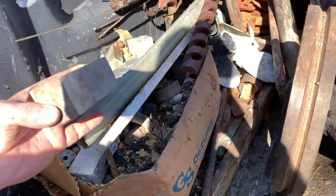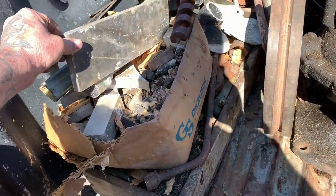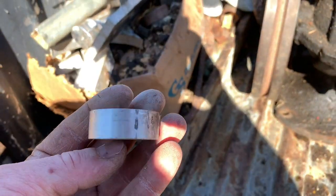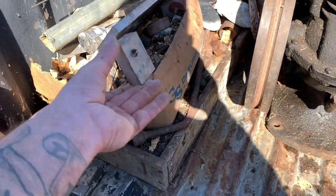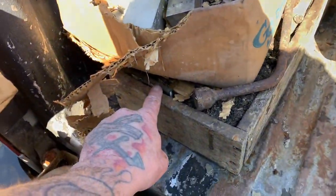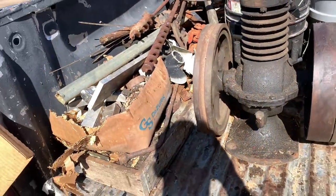I have boxes and boxes of this kind of stuff — raw aluminum, billet aluminum chunks. There's just tons of this, like boxes of this kind of stuff. A lot of raccoon crap, all aluminum. I picked up a lot of stainless and then tons and tons of chunks of brass, copper.